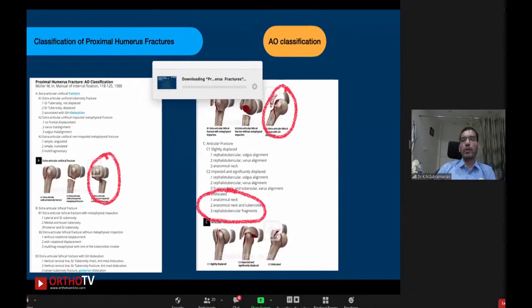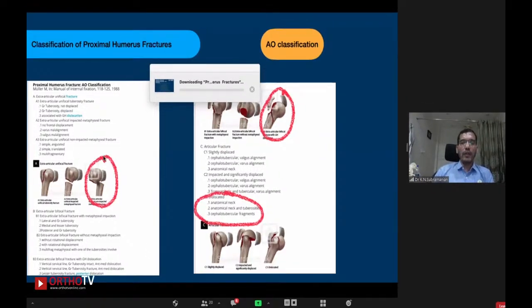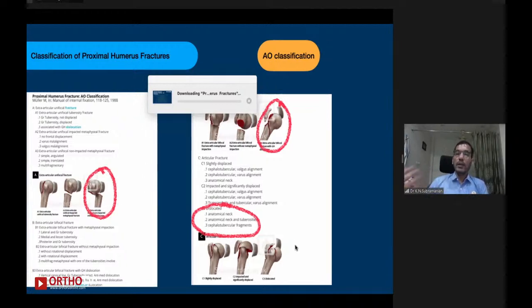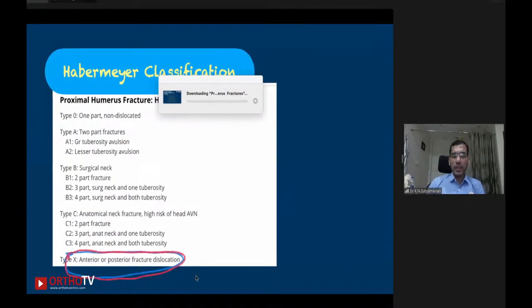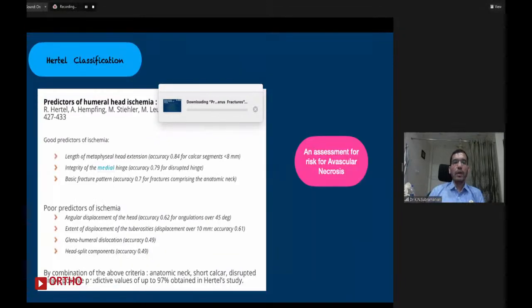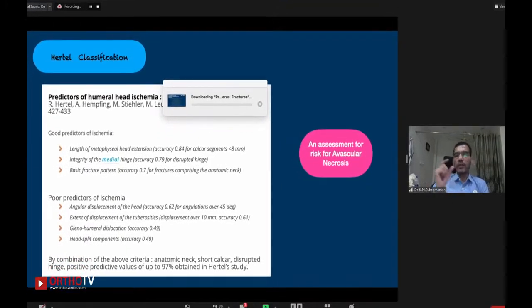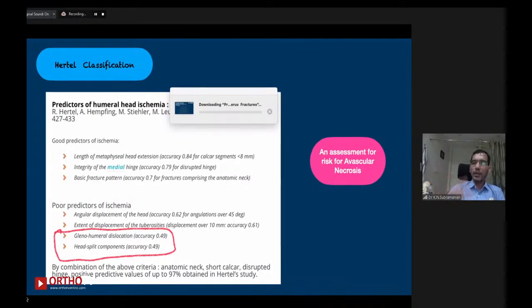If you look into the classification of proximal humerus fractures, we know several classifications. The Evo classification identifies fracture dislocation, articular fracture involvement, or tuberosity displacement as severe varieties. Similarly, in the Hebermayer classification, fracture dislocation comes into severe varieties. In the Hertel classification, which is mainly intended to identify which patients will develop avascular necrosis, scenarios like glenohumeral dislocation, head split components, and severe angular displacement of the head have a high chance of going into avascular necrosis — they are predictors of ischemia.